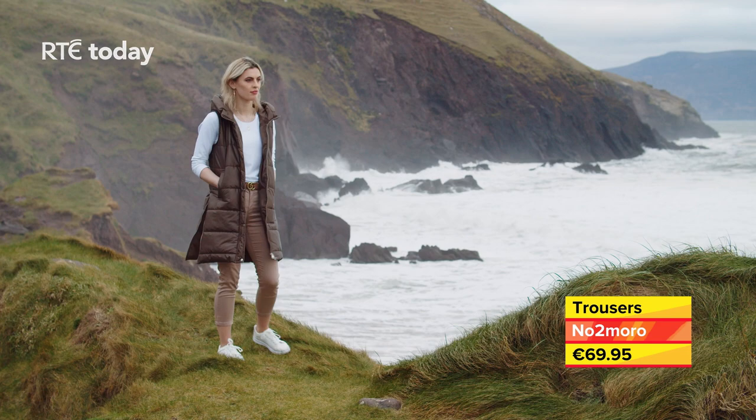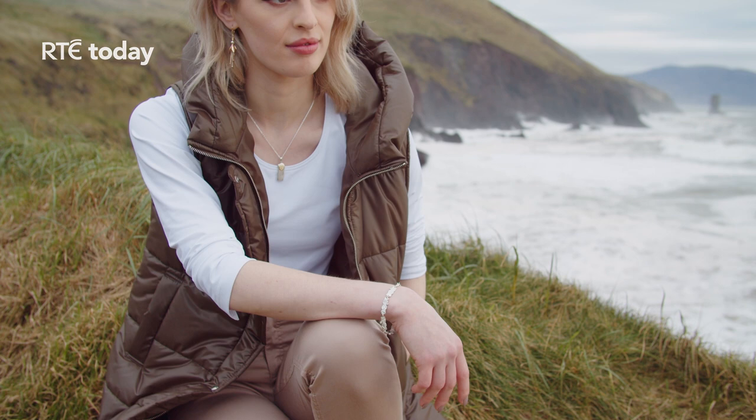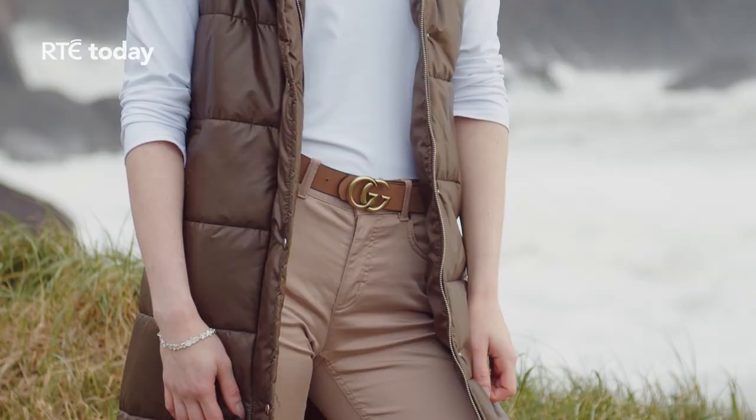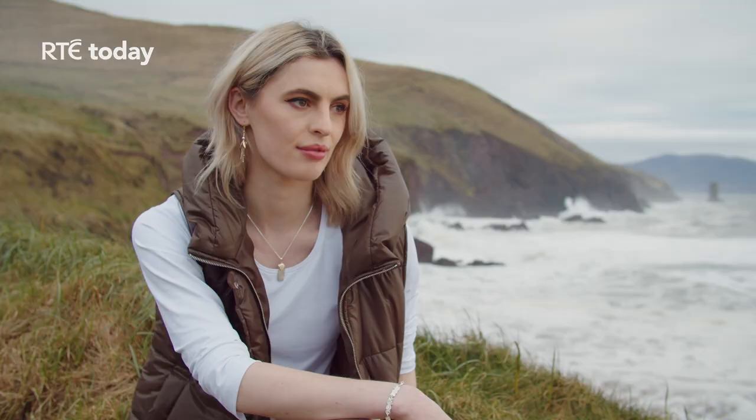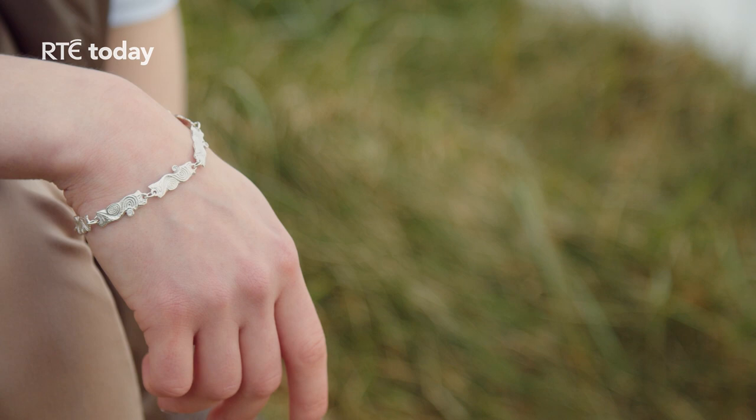The Dovinia bracelet, named after the Celtic goddess Dovinia, evokes the mystery of a time long past. Bold and uncomplicated, this singular design brings to mind the unfettered spirit of the ancient Celts. Shown here in silver, it is also available in different carats of gold and with diamonds.